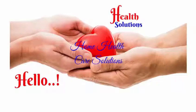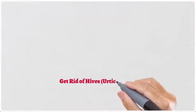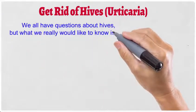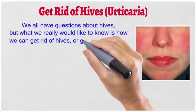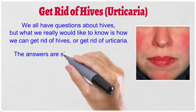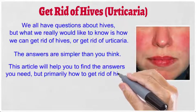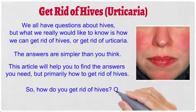Hello, welcome to Home Health Solutions. From our channel, get rid of hives — urticaria. We all have questions about hives, but what we really would like to know is how we can get rid of hives or get rid of urticaria. The answers are simpler than you think. This article will help you find the answers you need, but primarily how to get rid of hives.